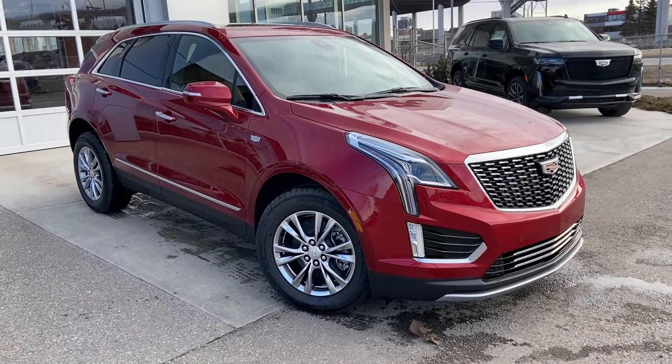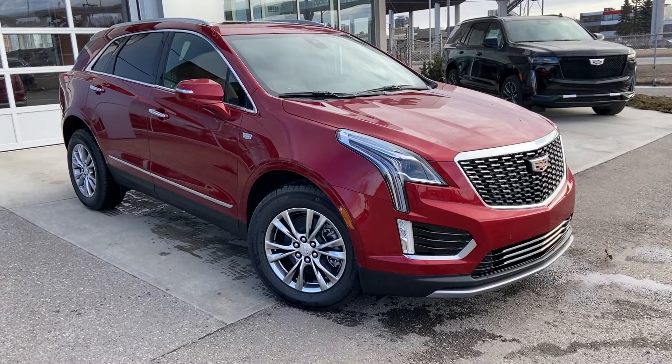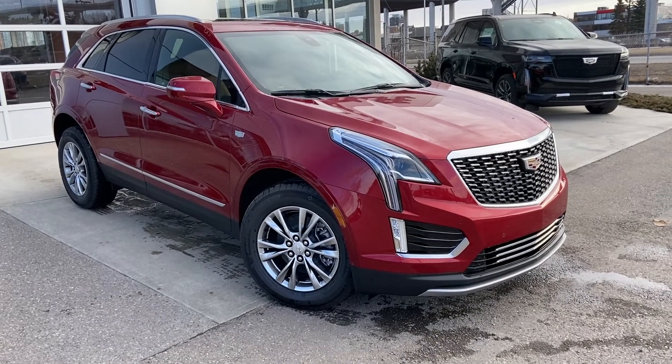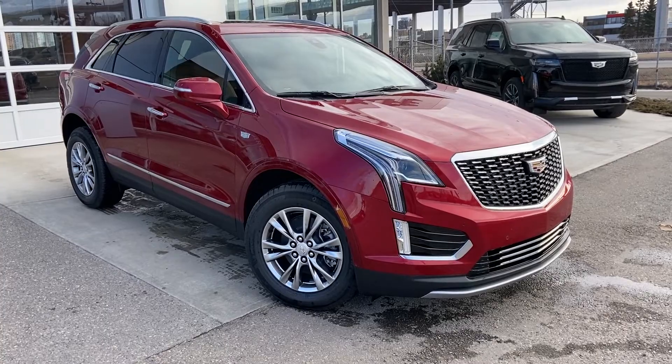Welcome to the brand new 2022 Cadillac XT5 Premium Luxury. The Premium Luxury is powered by a 3.6-liter V6 engine mated to a 9-speed automatic transmission.